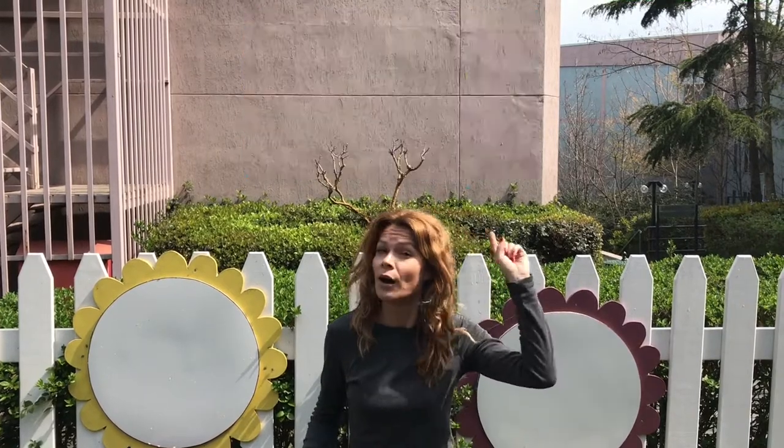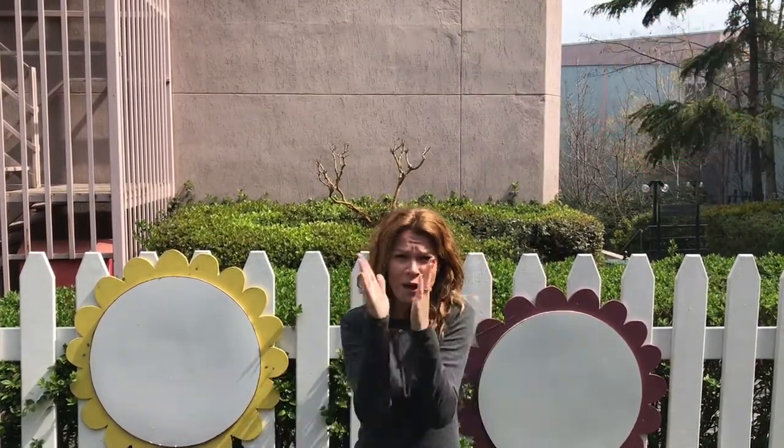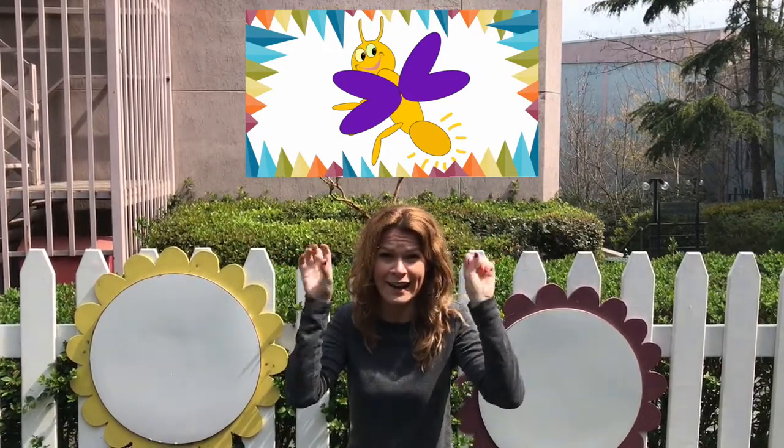Caterpillars turn into a butterfly. Which bug glows at night? A bee? A firefly? Or a grasshopper? Yes! Well done! A firefly glows at night. Right!